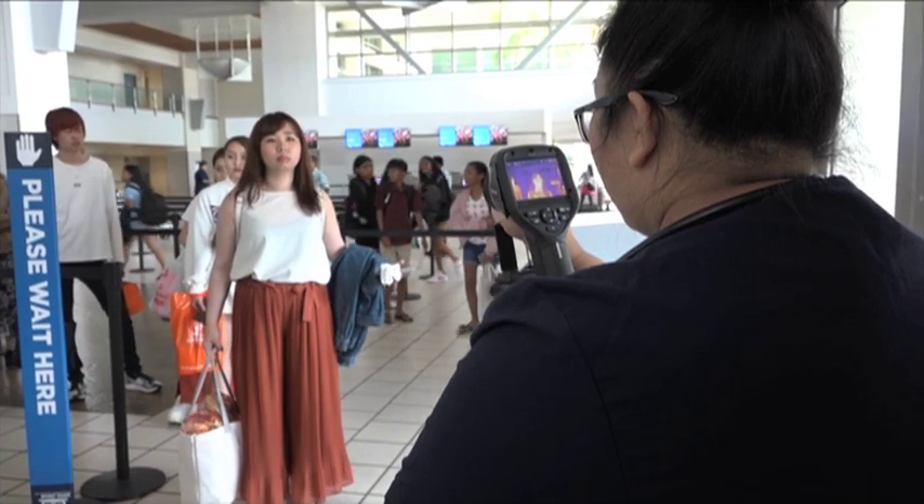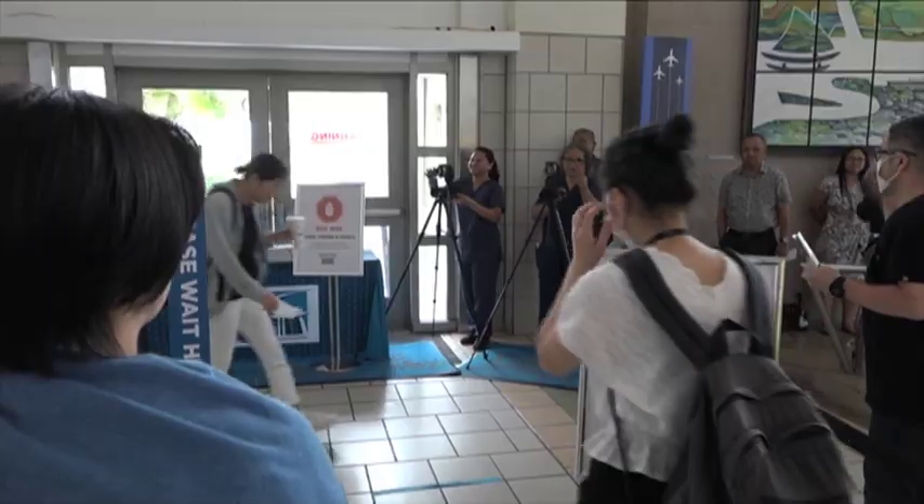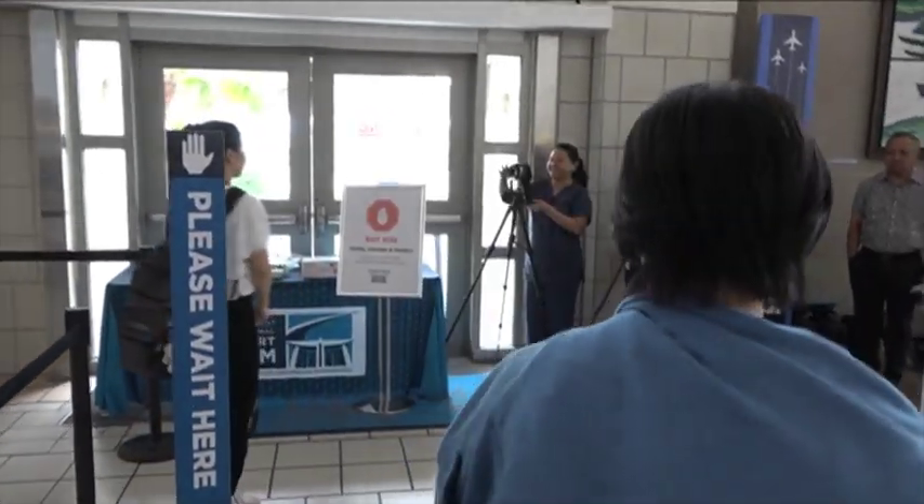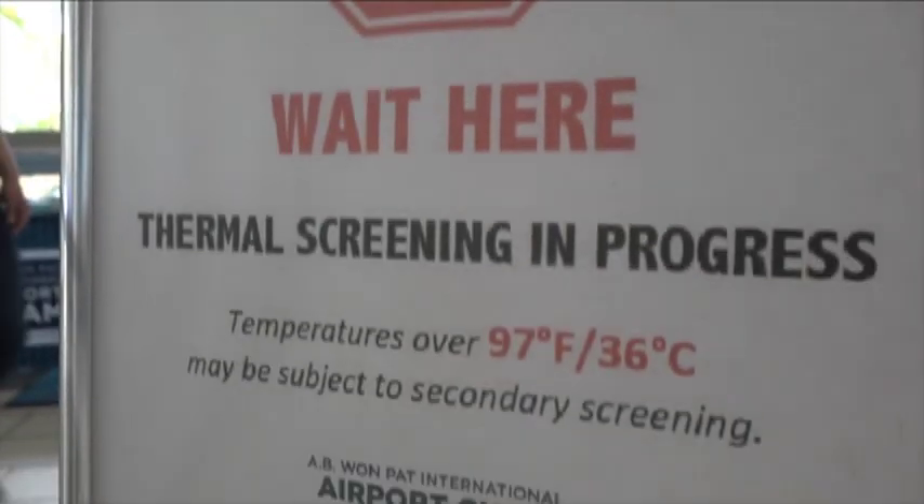Public Health Nursing Services' Zenya Pesina explains what happens if a person does register above the prescribed body temperature reading of 97.5 degrees.